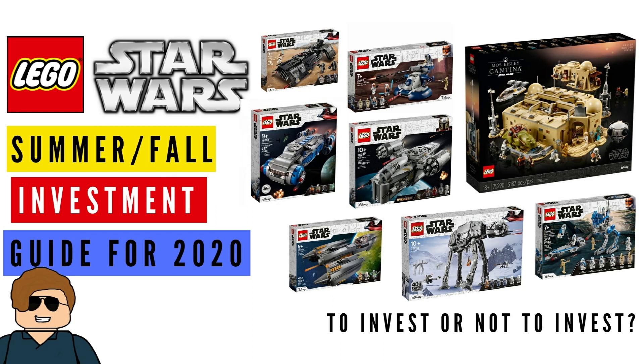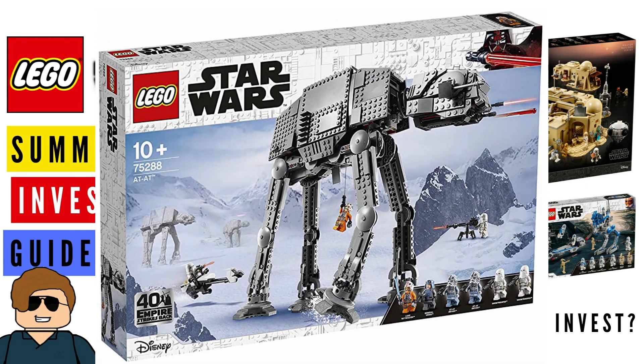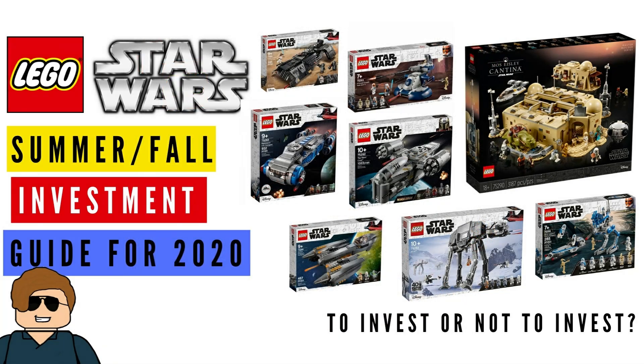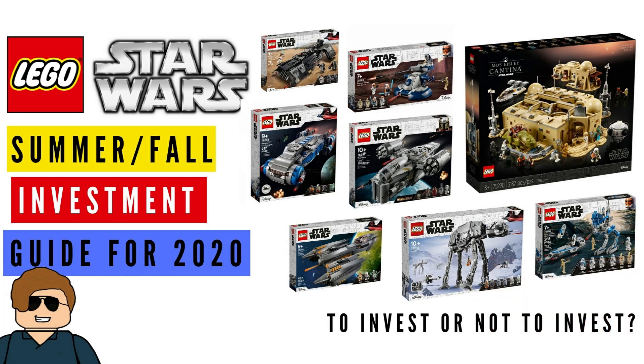That pretty well covers 'invest or not to invest' for the Star Wars fall and summer waves. Let me know your thoughts — if you agree or disagree, and what your favorite set is from this lineup. Just bear in mind as a disclaimer: this is not professional investing advice; invest at your own risk. These are just the ones I think are going to do well and the ones I think won't. If you liked this video, leave a thumbs up, and if you're new, consider subscribing and clicking the bell for future investment videos.